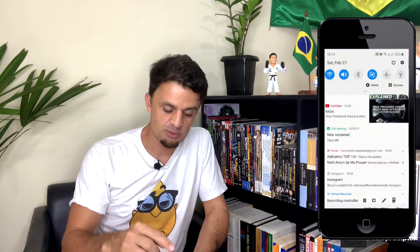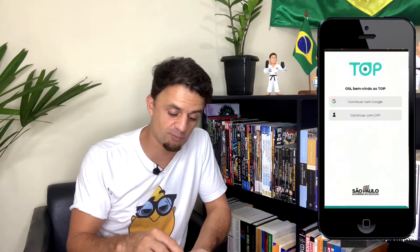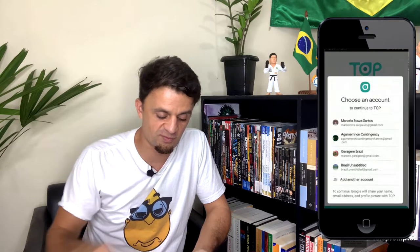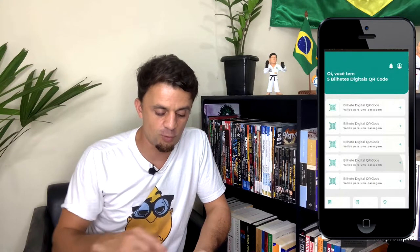I'm going to start by assuming you guys have already downloaded the app. So let me show you which app it is. You're going to download this one. I have already registered myself to the app — I've connected it to my CPF and my Google account — so I'm going to click on 'Go on with Google' and access through my account. I have here five tickets that can be used already.